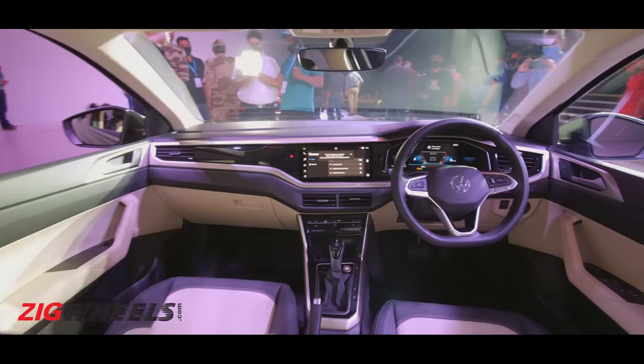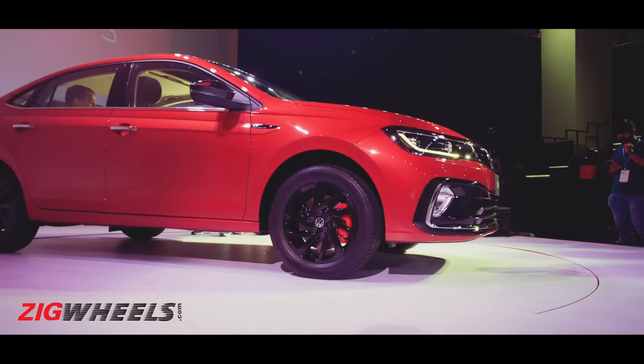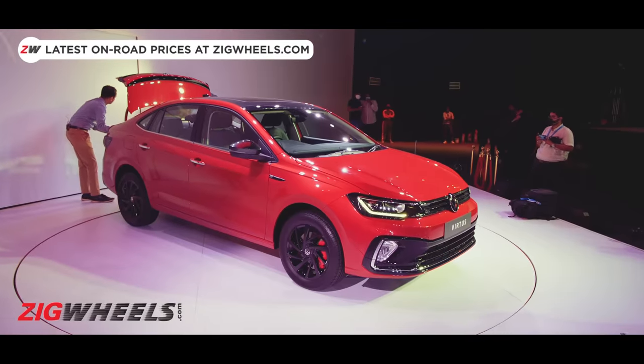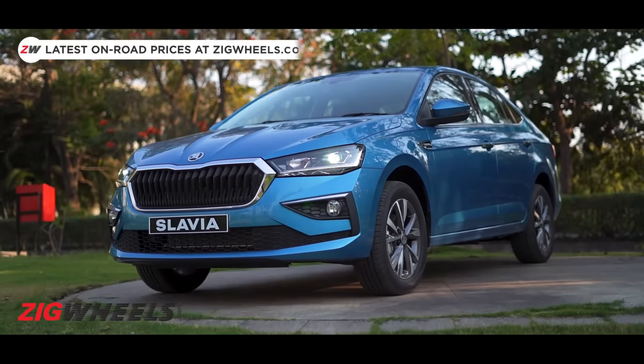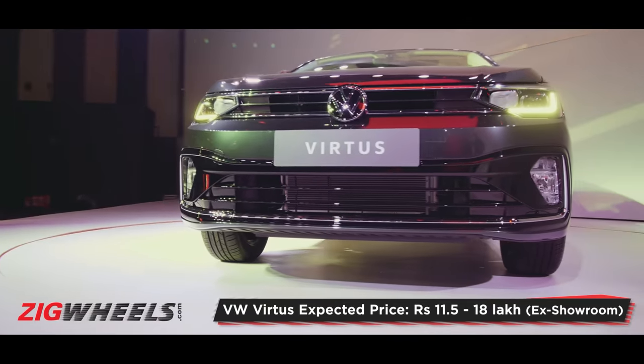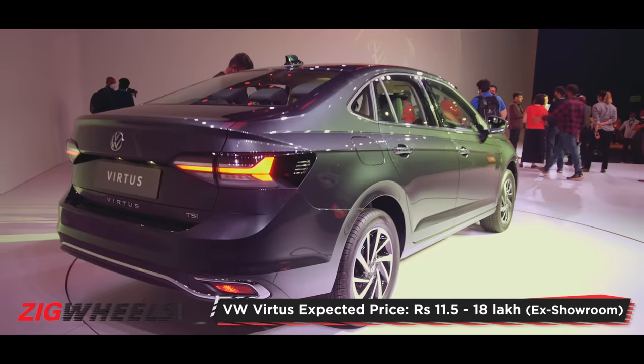For all the standard features like LED headlamps, 8-speaker sound system, and larger 16-inch wheels, you might have to pay a little extra price. We expect the Virtus to start at a slightly higher asking price compared to the Slavia, priced between Rs. 12 to Rs. 21 lakh on road. What do you think about these two cars? Do let us know in the comment section below. Thank you so much for watching.